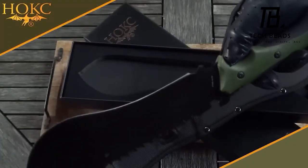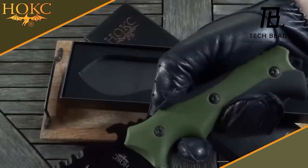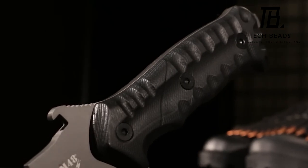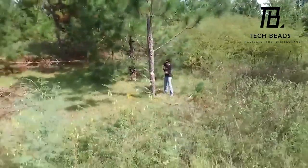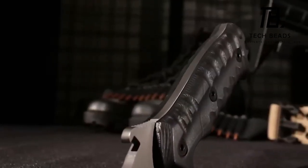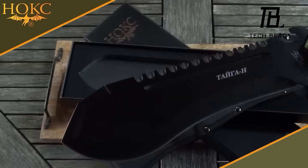And to top it off, there's the Tiger N machete, showcasing Japanese EUS-8 steel and a razor-sharp convex edge. Priced at $95, the M48 Ops Combat Bowie stands out, while the other two machetes come in at a reasonable $55 each. Quite the ensemble for any blade enthusiast, wouldn't you say?